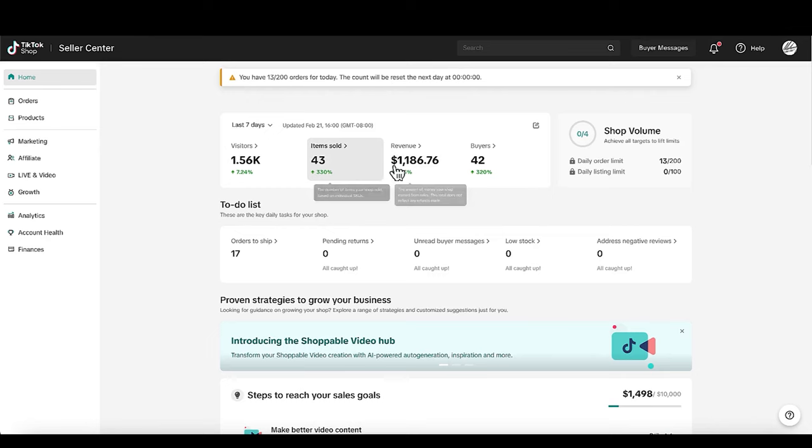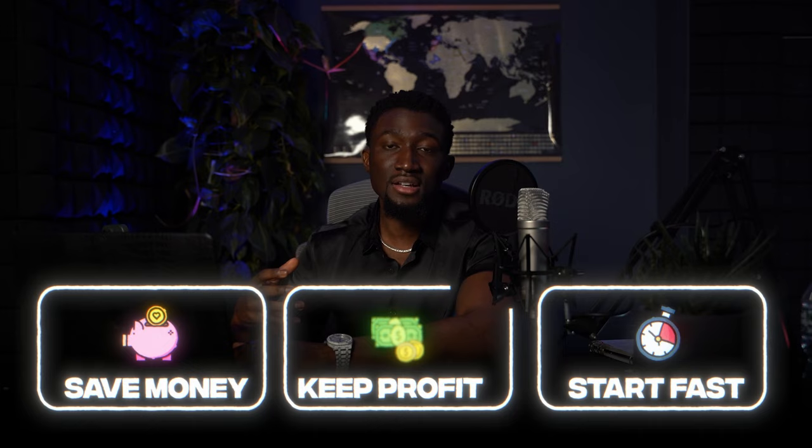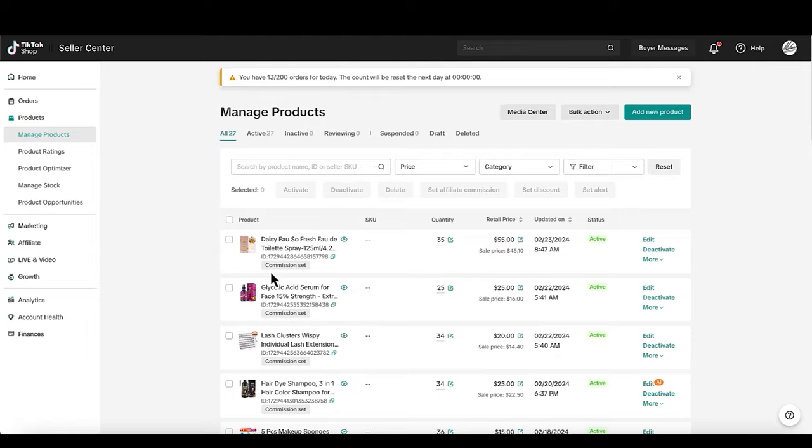Looking at the past seven days of analytics: today alone we hit 14 items sold for $377 in revenue. Keep in mind, this is with zero ad spend — we're not spending any money on ads. That's probably the best part about TikTok shop: we're able to save money on the Shopify side of things, get started fast, and keep a lot of our profits because the audience is already there.